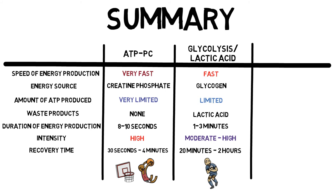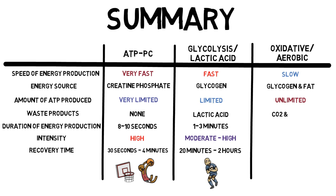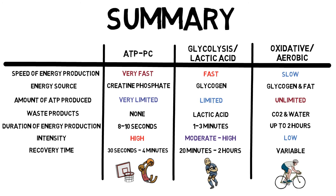The oxidative system is slow to produce energy. The energy sources are glycogen and fat. However, it has an unlimited amount of ATP that can be produced. The waste products are carbon dioxide and water, and you can get up to 2 hours worth of energy production. However, the intensity will be low. The recovery time is completely variable, depending on what you eat and what you drink as part of your recovery. The oxidative system's ability to produce low intensity work for long periods of time make it the predominant system used for long endurance activities, such as a long distance cycle.